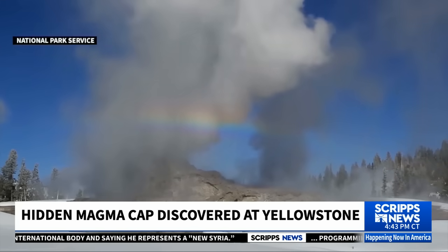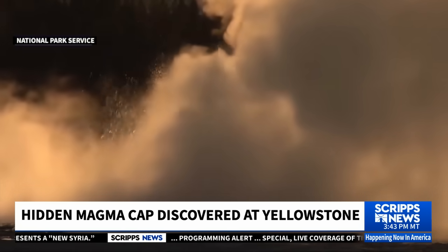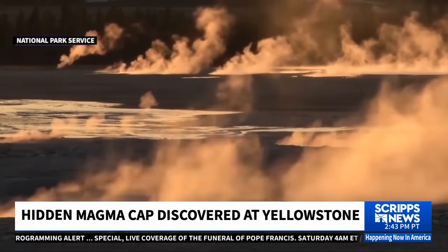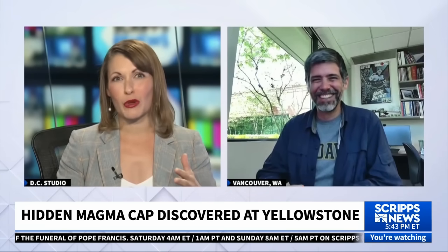This same technique, now that it's been tested out at a place like Yellowstone, might be applied in other places and could potentially tell us whether or not we might expect eruptions in other volcanoes. An MRI of the Earth — I love that. But I have to ask: when it comes to the Hollywood movies about these supervolcanoes, what might happen if Yellowstone were to actually erupt?